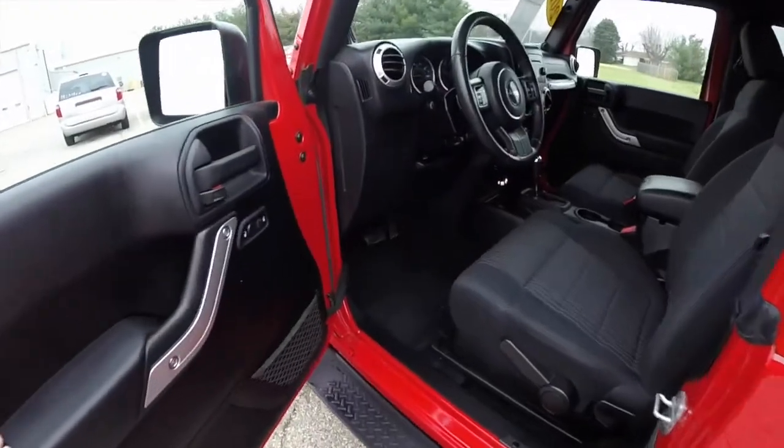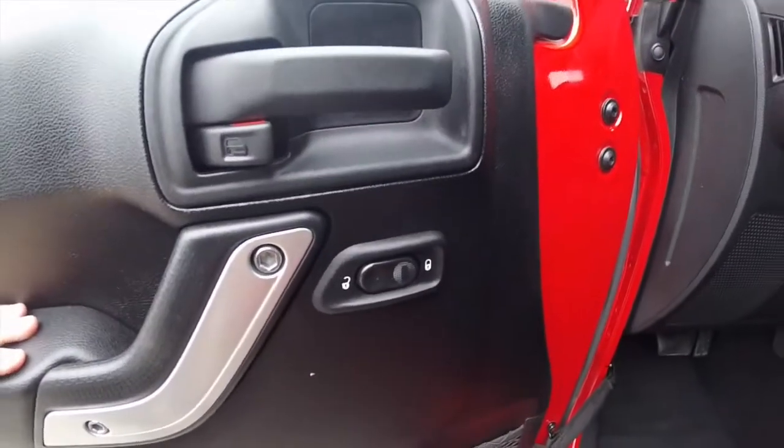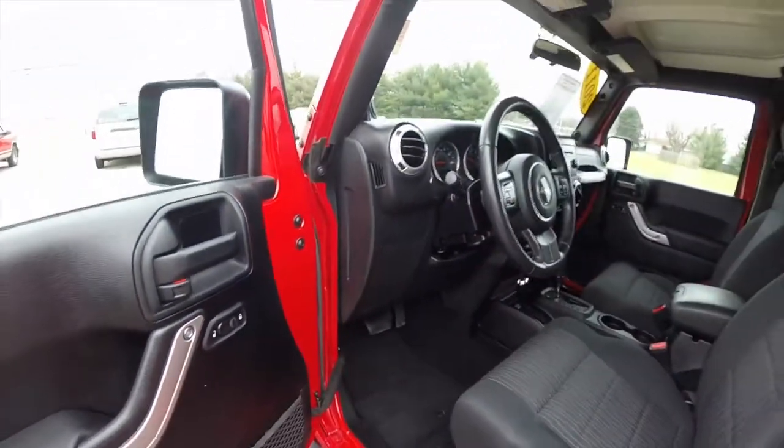Alright, take a look inside. It does have power heated mirrors, windows, and door locks. Door lock switches are on the door, and all the other controls are on the dashboard.